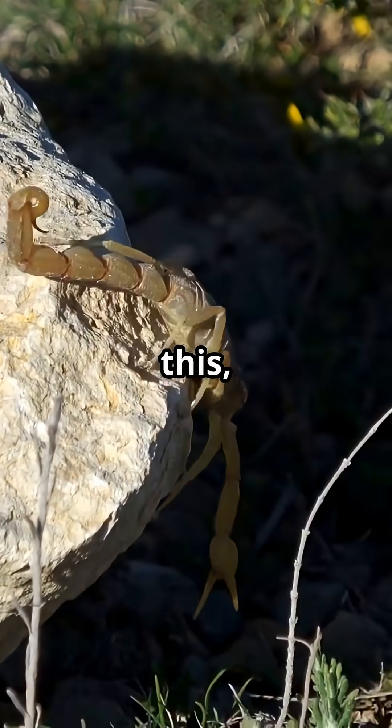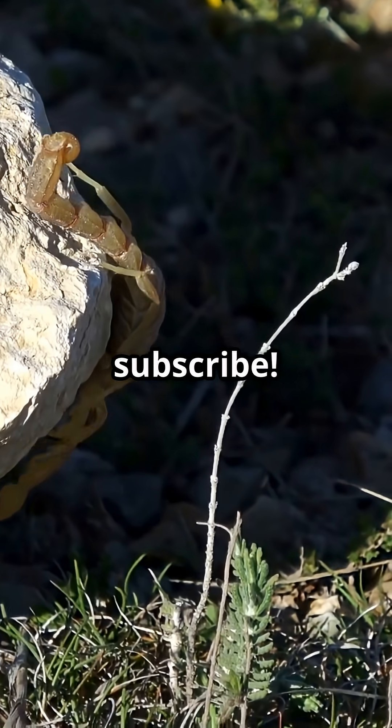Stay curious. If you enjoyed this, please like, comment, and subscribe.